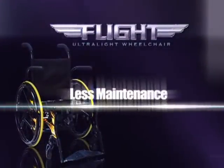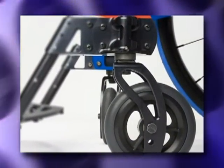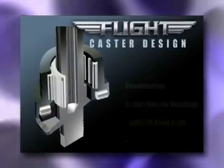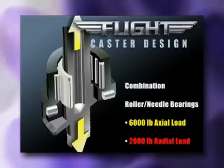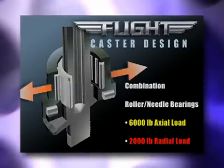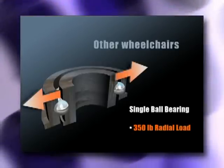Aerospace-based construction requires less maintenance. The Flight's groundbreaking caster design can endure what active users dish out. These casters feature a combination roller-needle bearing rated for 6,000 pounds axial load and 2,000 pounds radial load. Most other wheelchairs currently use a single ball-bearing caster rated at 350 pounds radially and not designed for axial loading.